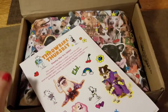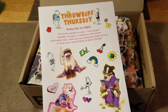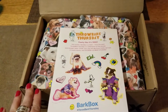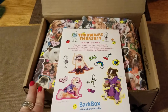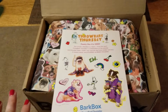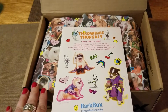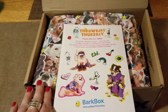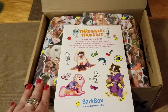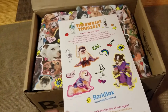BarkBox is a monthly subscription box that you can order online. It comes right to your house. I do receive this box free and it is from my referral link. I had over 100 people sign up, so because of you awesome subscribers I got a free box for everyone that signed up. I just want to tell you that upfront. Check out BarkBox.com to find out what the pricing is right now.